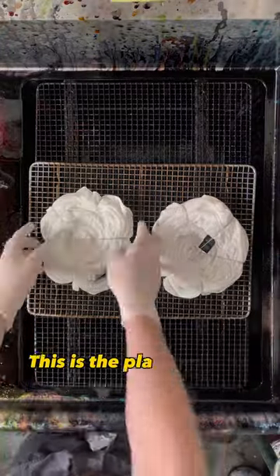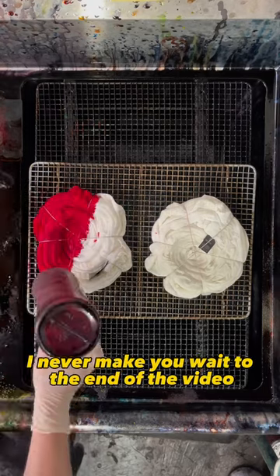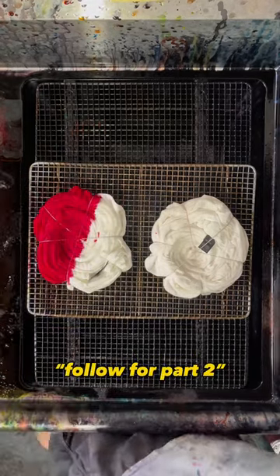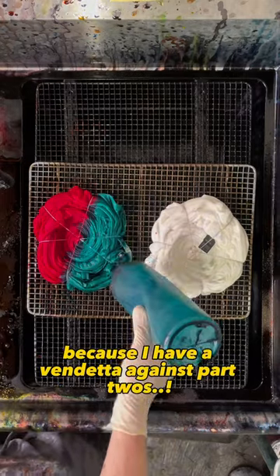Hey hey, welcome back to Jake's Tie-Dye. This is the place where I make tie-dye and show you tie-dye all in one part. I never make you wait to the end of the video and then say follow for part two — I show you everything in the same video because I have a vendetta against part twos.